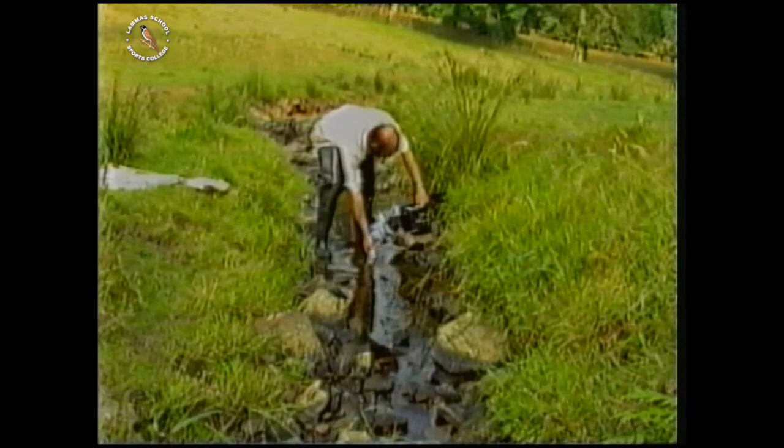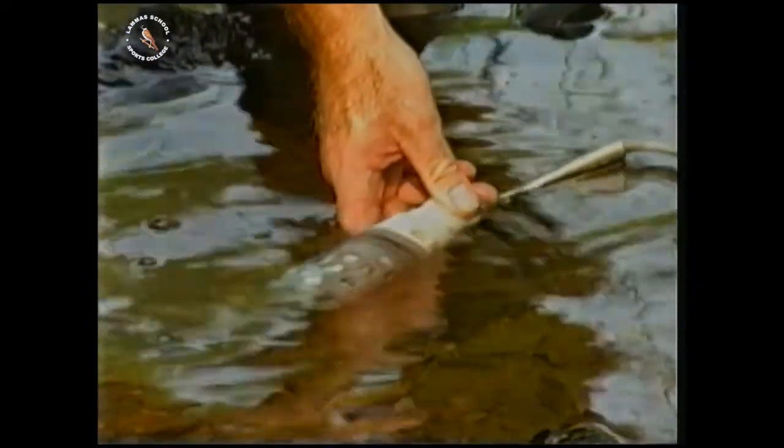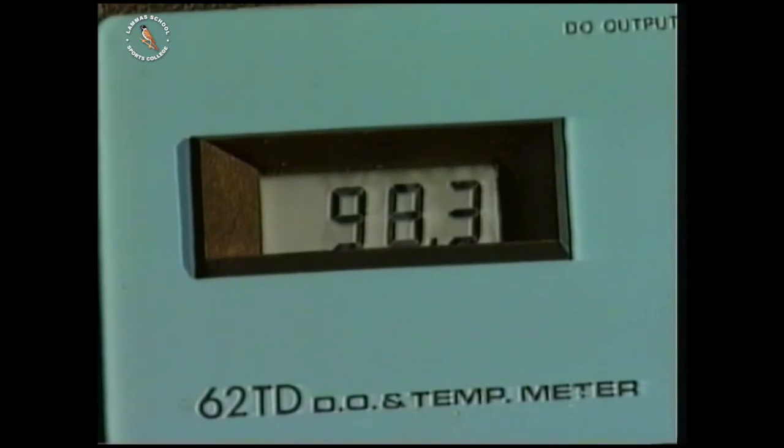If there's lots of life, there must be lots of oxygen dissolved in the water. Here it's 99% of the maximum.